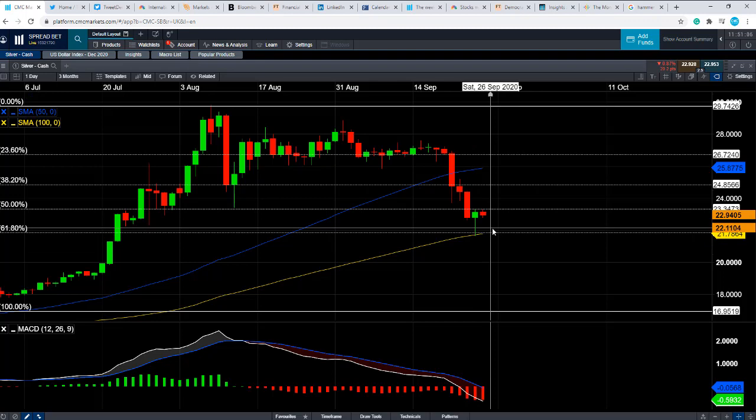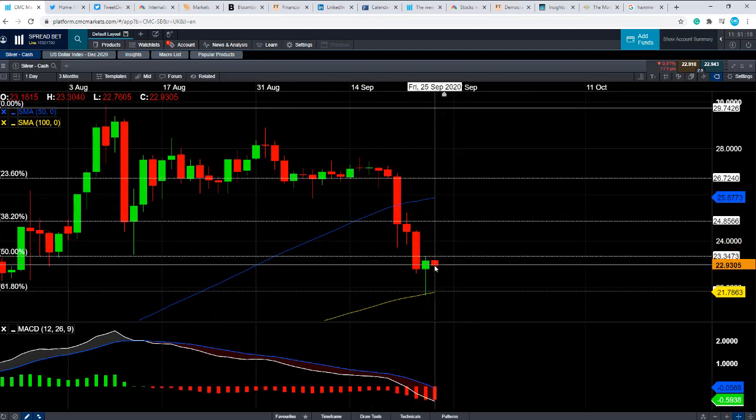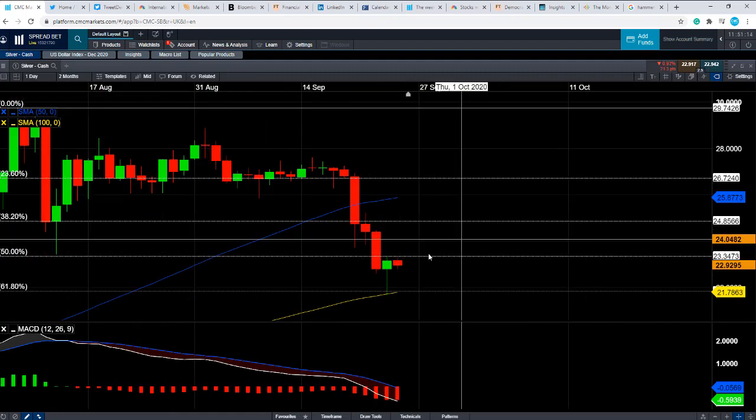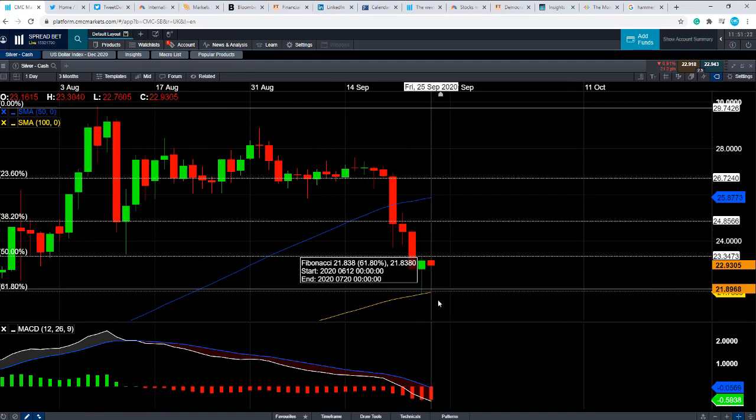In order for that hammer to be confirmed, you'd want to see a continued upward move in today and tomorrow and so on. So far on today's candle, it hasn't taken out the highs of yesterday, but at the same time it's well off the lows of yesterday. So keep an eye on that.